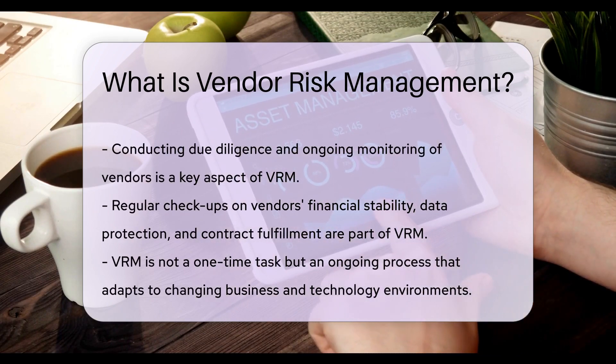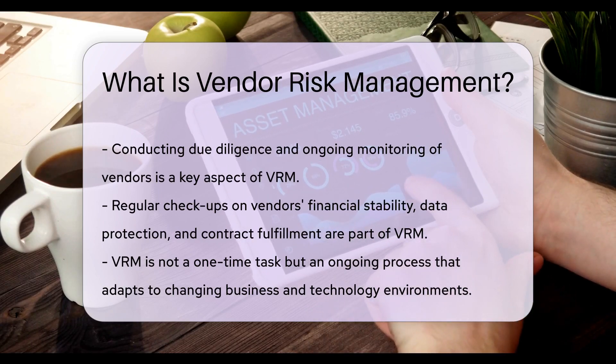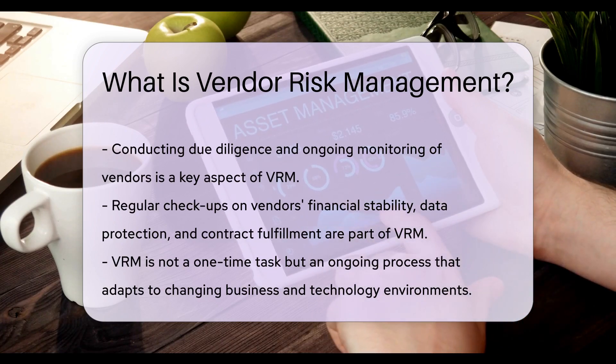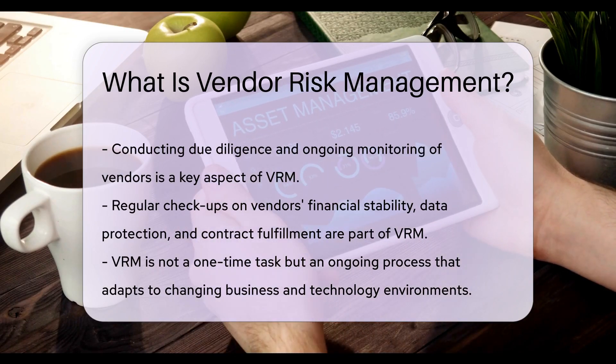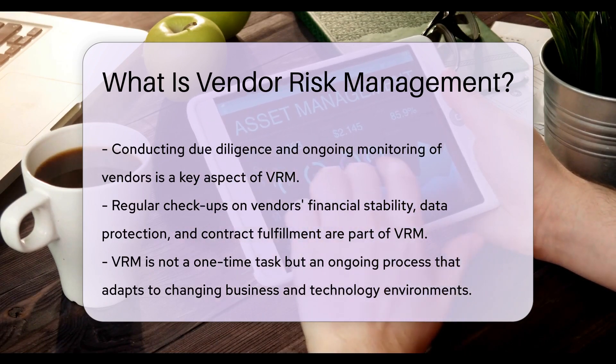Think of VRM as the guardrails that keep your company's operations on track. A key part of VRM is conducting due diligence and ongoing monitoring. This means regularly checking in on your vendors' practices. Are they financially stable? Are they protecting data properly? Are they meeting their contractual obligations? Regular checkups help prevent problems before they start.